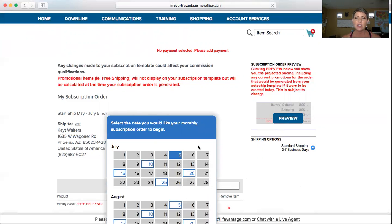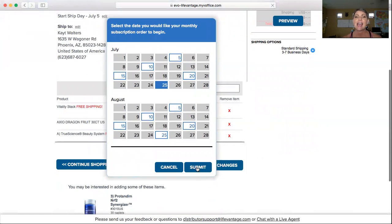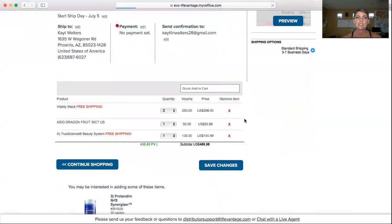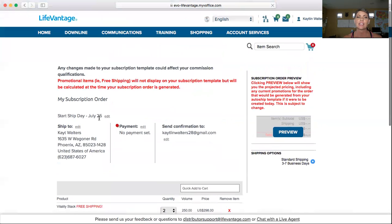So if you're brand new and you just got started at the end of a month, maybe you don't want to get your subscription until the 25th of next month — because what we're setting up is your future orders. So you select the 25th of the month, hit Submit, confirm that's when you want it, and you'll see it changed from July 5th to July 25th.